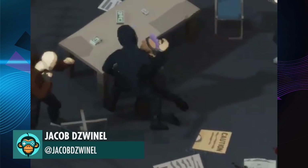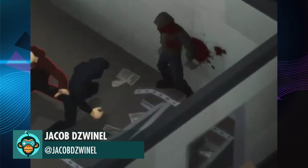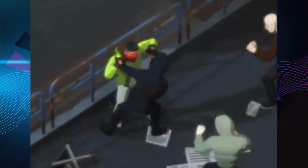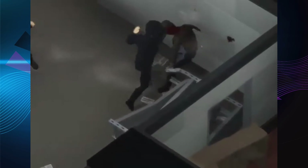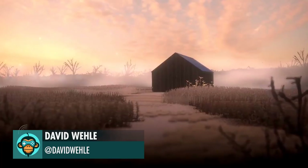A little sneak peek of environmental executions by Jacob. More volumetric light studies in Unity by David.